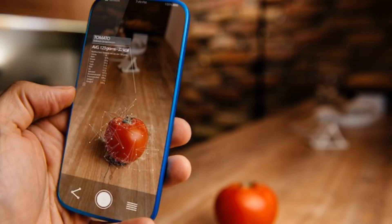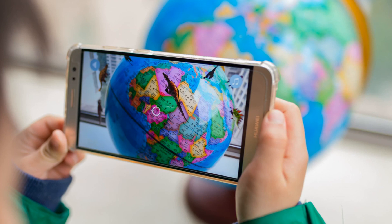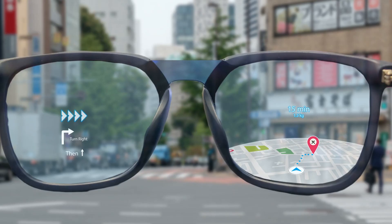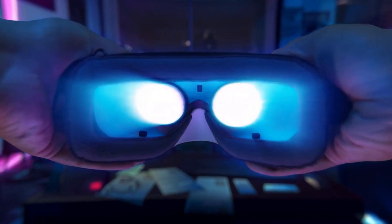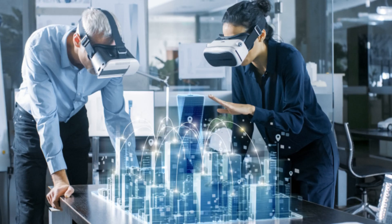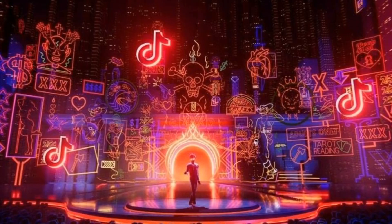Augmented reality is all about information. It's about providing digital information on top of your real world view so that whatever you're looking at, you can understand that better, perform procedures better, and navigate in a simpler and easier to understand way. Virtual reality is all about immersion — engrossing you in a completely different environment, time, or scenario. Both technologies have different uses, but they all come under the umbrella term XR, or extended reality.